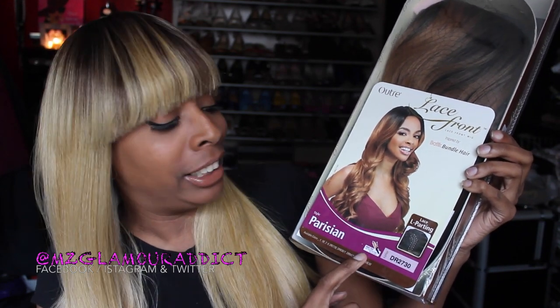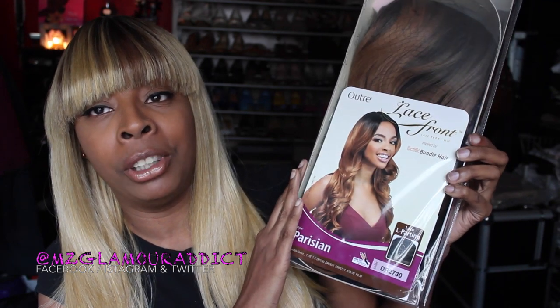I'm terrible with names but this is what it looks like when you get her in the packaging. It's called Parisian. It's curling iron safe and flat iron safe up to 400 degrees. The color I purchased is DR 2730. This is what she looks like on the packaging.